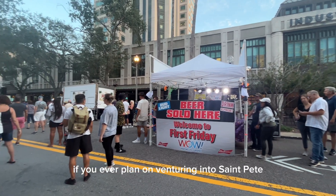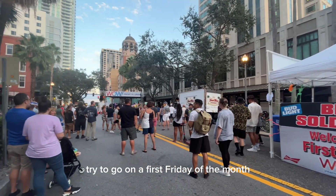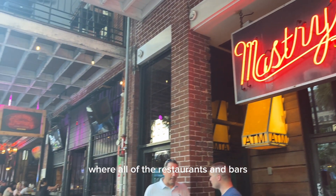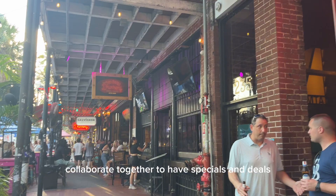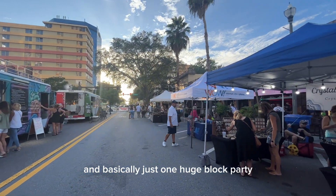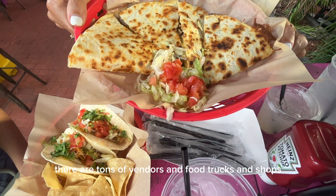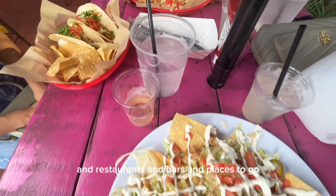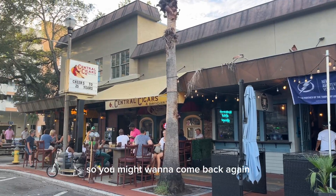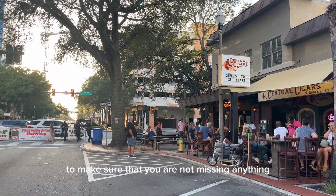If you ever plan on venturing into St. Pete, try to go on a first Friday of the month. Every first Friday, St. Pete does a huge festival where all of the restaurants and bars collaborate together to have specials and deals — basically just one huge block party. There are tons of vendors, food trucks, shops, restaurants, and bars. The options are actually endless, so you might want to come back again to make sure you're not missing anything.